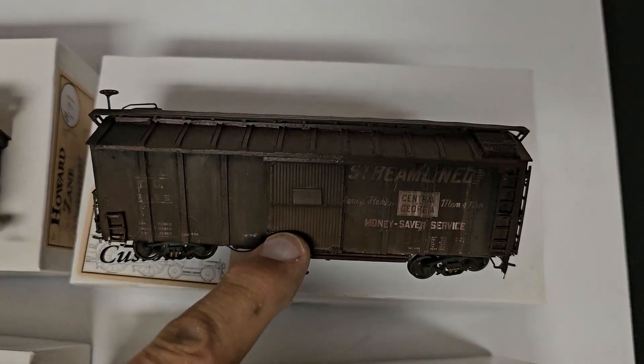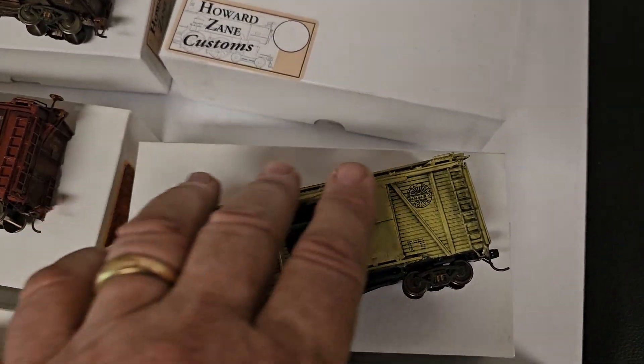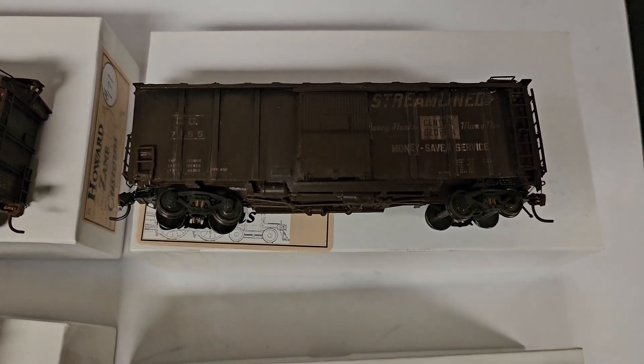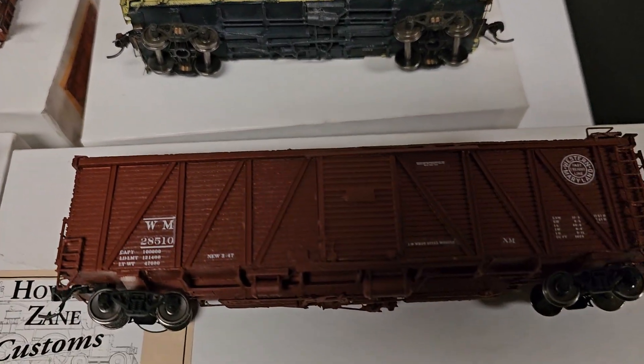And this is — what does that say? Streamliner. Let me see what I can read. Oh, this is Central Georgia. Central Georgia car. Now, these all have underbody details. And again, this is part of the 500 I built during the COVID three years.